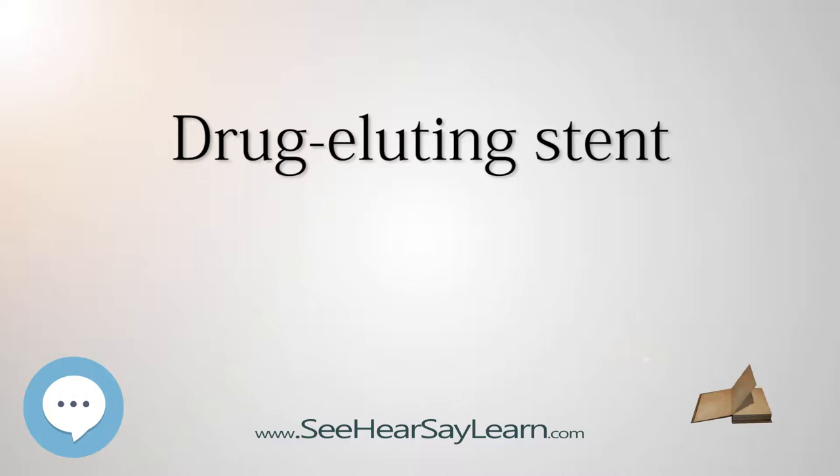This prevents fibrosis that, together with clots — thrombi — could otherwise block the stent artery, a process called restenosis. The stent is usually placed within the peripheral or coronary artery by an interventional cardiologist or interventional radiologist during an angioplasty procedure.